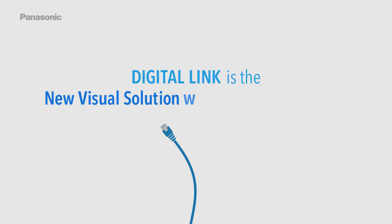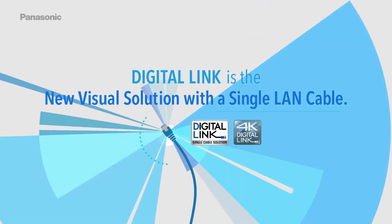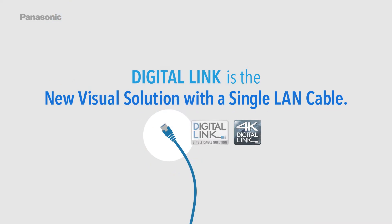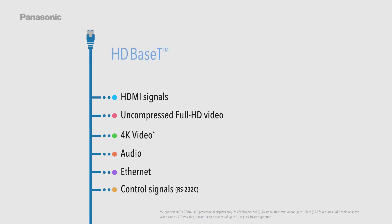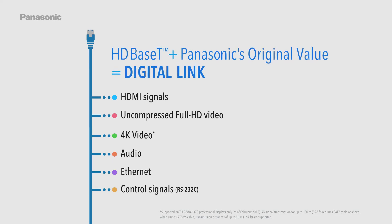DigitalLink is the new visual solution with a single LAN cable. It carries HDMI signals, uncompressed full HD video, 4K video, Audio, Ethernet, and Control Signals RS-232C. HD-based technology combined with Panasonic's original value is DigitalLink.